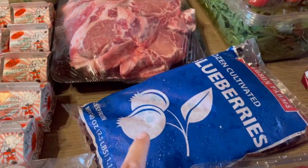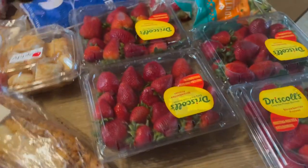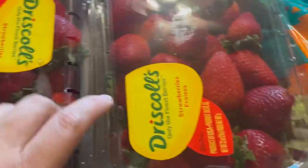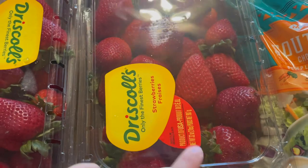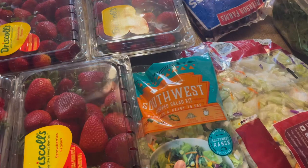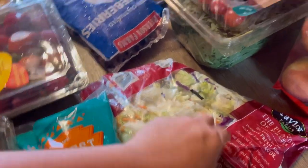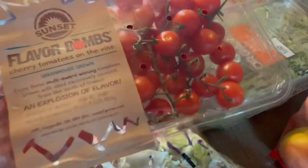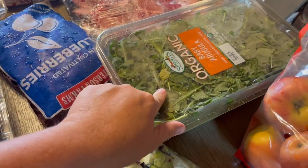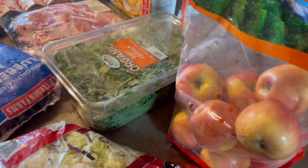Some pork chops, blueberries, and four bags — two pounds each — so eight pounds of strawberries, a southwest chopped salad, and just a garden salad, some flavor bombs which we get at Sam's — they're our favorite tomatoes — a baby arugula, and four pounds of apples.